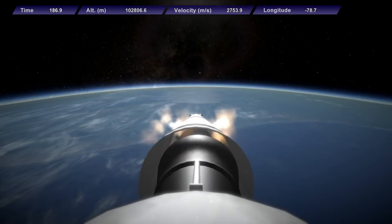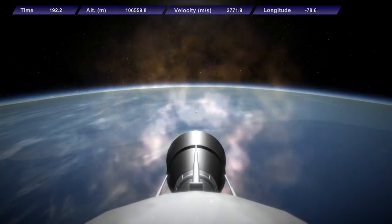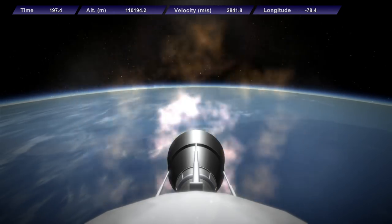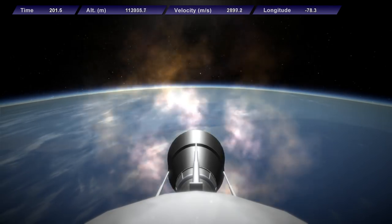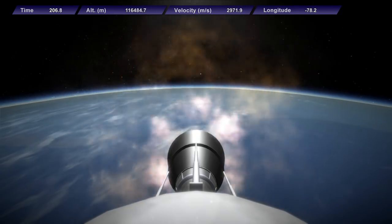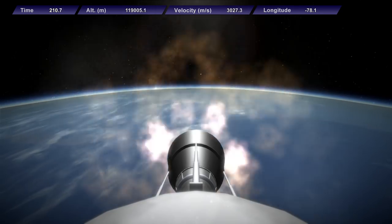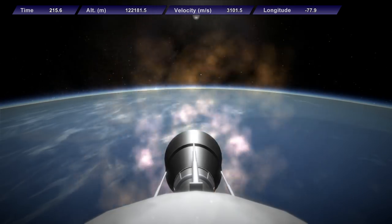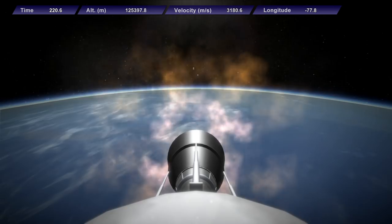We have engine shutdown and engine ignition on the upper stage, with a good nozzle extension. 3 minutes and 20 seconds into the launch, we have nominal chamber pressure and telemetry is good from both the rocket and the payload. Awaiting payload fairing separation — and we do have payload fairing separation confirmation. Payload fairing separation is nominal.